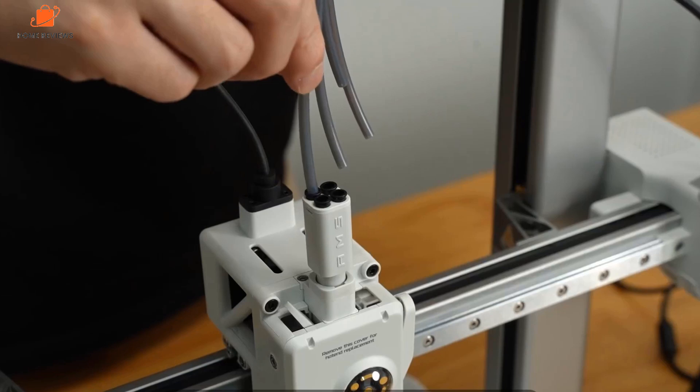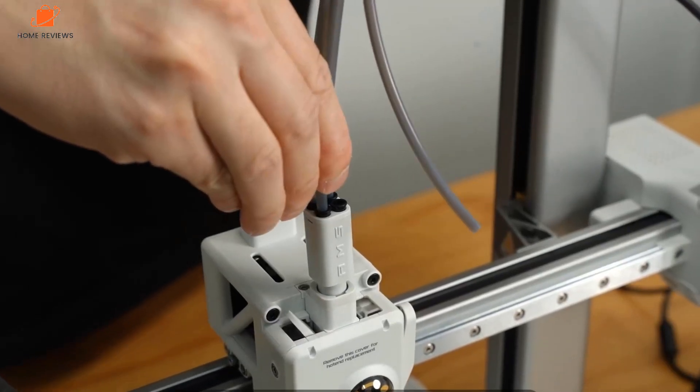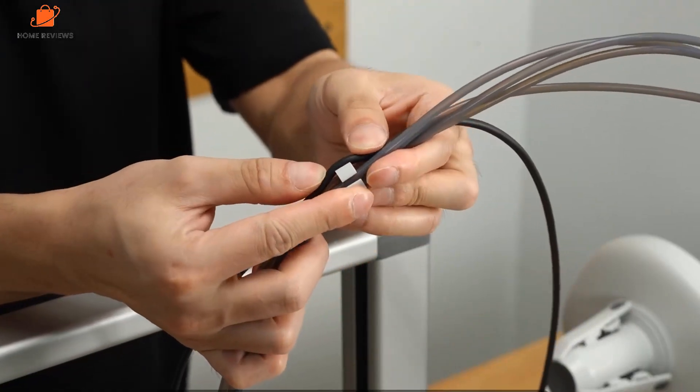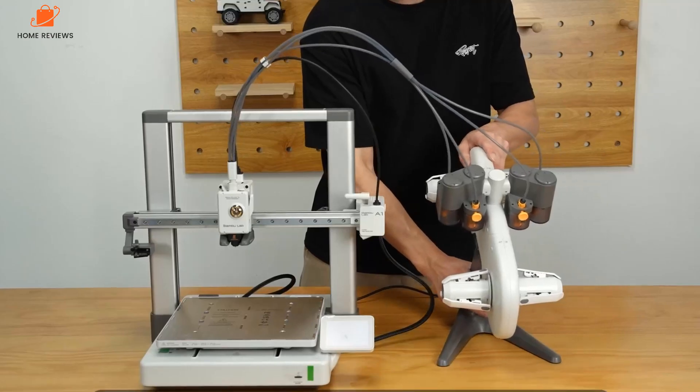In my experience, while there are more advanced, larger multi-filament machines out there, when it comes to refined reliability and print quality, the A1 is not only part of the family of printers that disrupted the 3D print industry, but also just a great choice for all user levels.